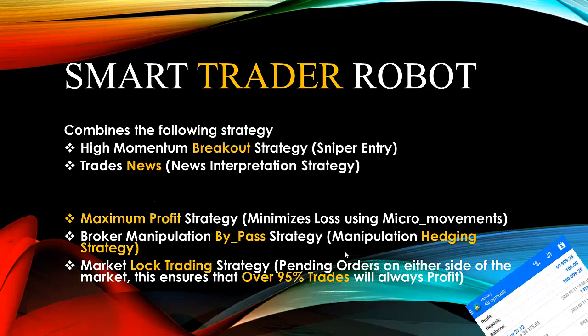Another good quality of the Smart Trader Robot is that it trades news. A lot of robots don't have the capacity to interpret news and convert that news into signals and take those signals into trades. But the Smart Trader Robot has a news interpretation strategy embedded in the programming of the software, giving it the ability to accurately interpret the news and decide when to take buy and sell based on the outcome of that news interpretation.